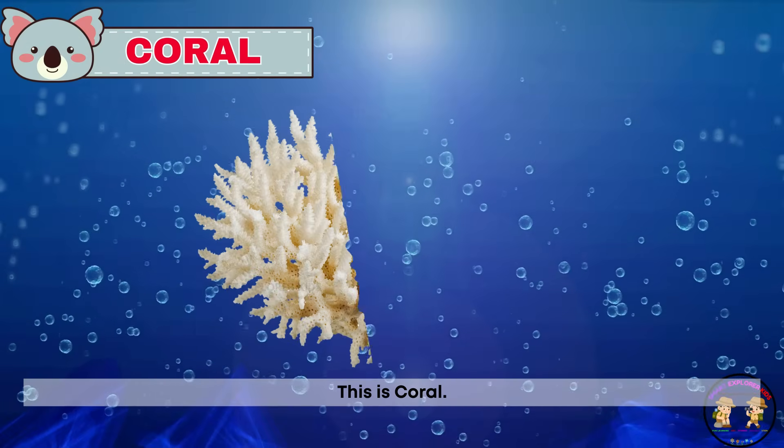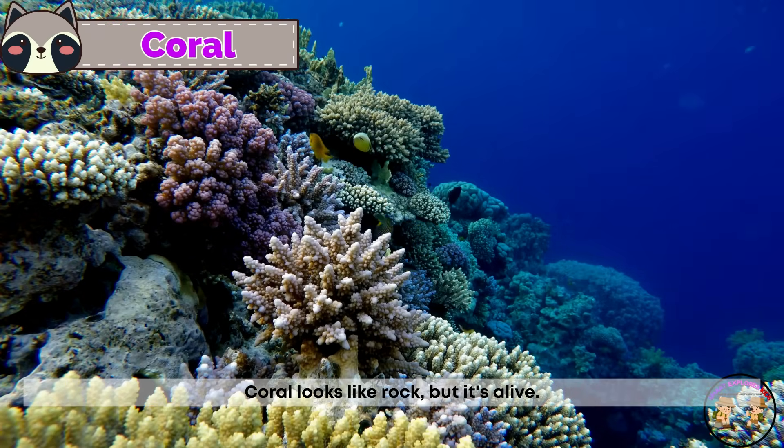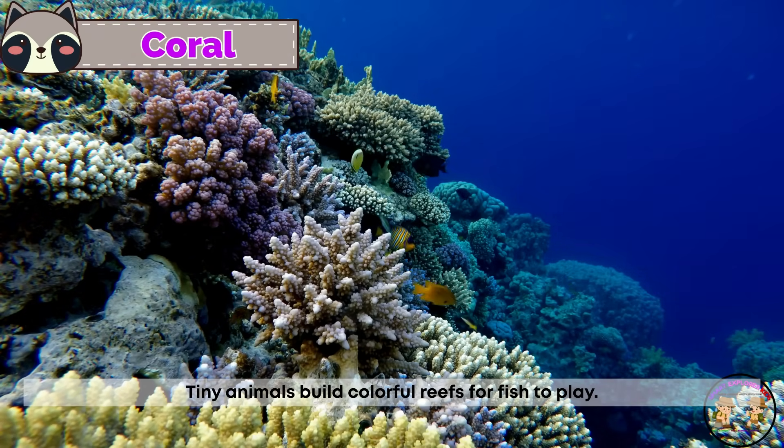This is coral. Coral looks like rock, but it's alive. Tiny animals build colorful reefs for fish to play.